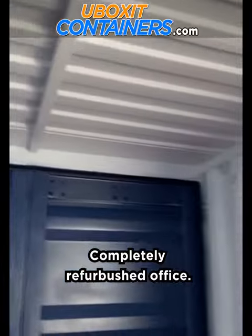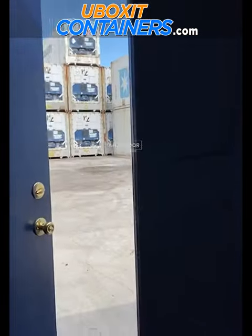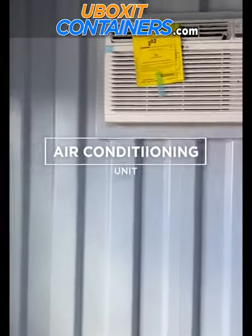Completely refurbished office: man door, steel frame, window, and air conditioning unit.